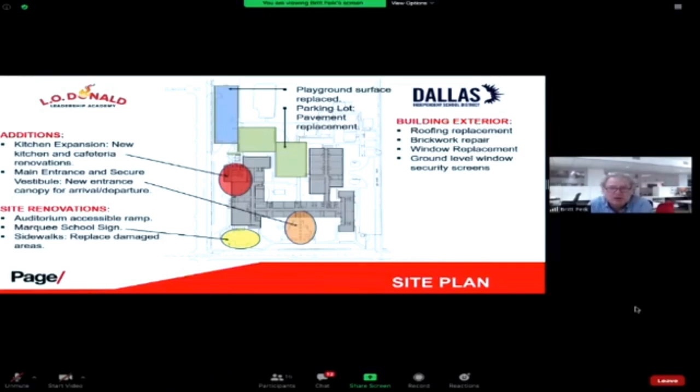Window replacement: there are a lot of windows that have been replaced over time; we're replacing the oldest ones, primarily the large windows on the auditorium side plus scattered old windows around the building. The last item is the ground-level window screens — the district has standards for first-floor window screens. We will be replacing those to meet the current standard and adding them where they are currently missing. That is the exterior slide.